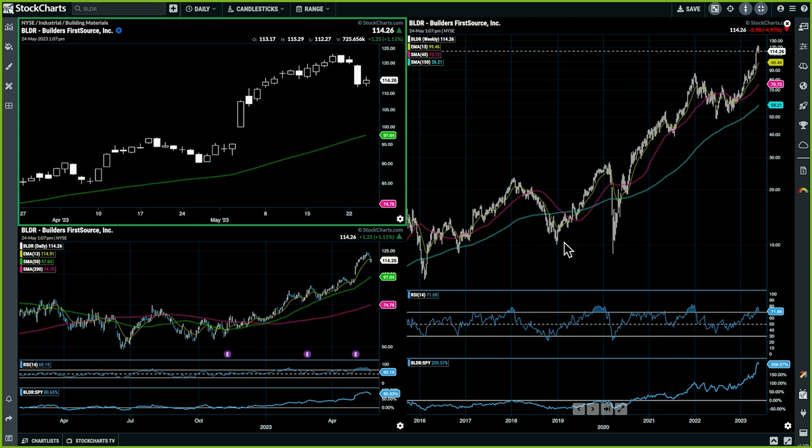The beauty of a TKO, especially when it closes poorly like the one in BLDR, is sometimes they just keep on dropping and you never trigger. So no capital gets put into harm's way. And that's one thing that I do like about this really simple setup.